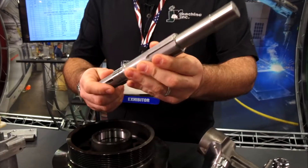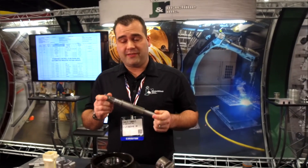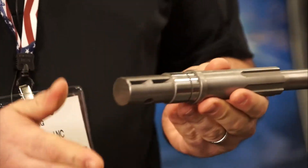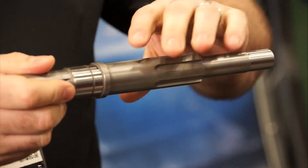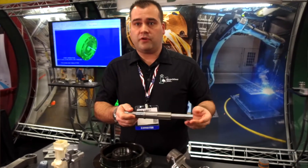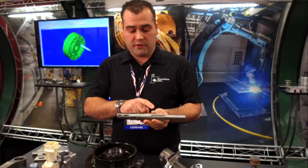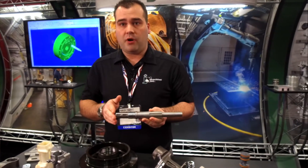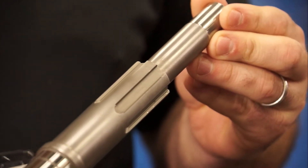This was a case study on this part. The previous vendor would produce this in seven different operations including sawing, machining side A, side B, then going out for hobbing, heat treating, and then sent out for grinding. We used our multitasking lathe where we were able to produce this part in one operation, including the hobbing in the machine.